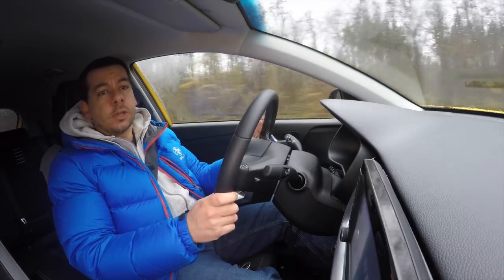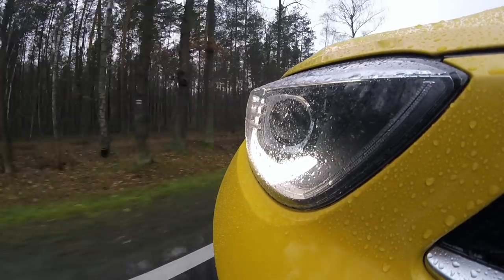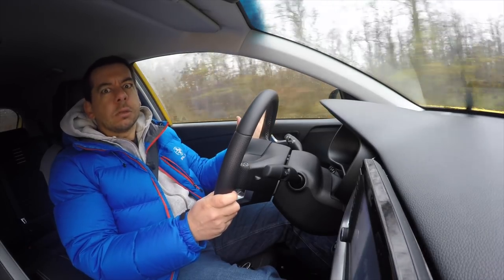Going back to the engine lineup: the Stonic lacks a more powerful engine, something like in a Volkswagen T-Roc. It's a shame, because Kia wants you to think this is a sporty car, at least on paper.